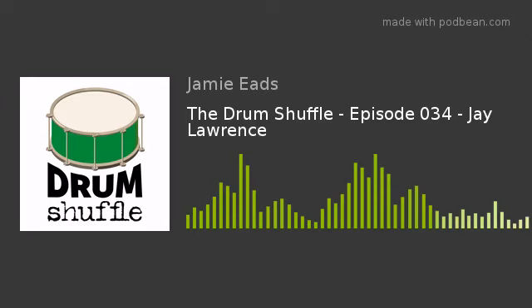Welcome to the Drum Shuffle, a podcast offering insights, perspectives, and conversations for drummers. I'm your host, Jamie Eads.